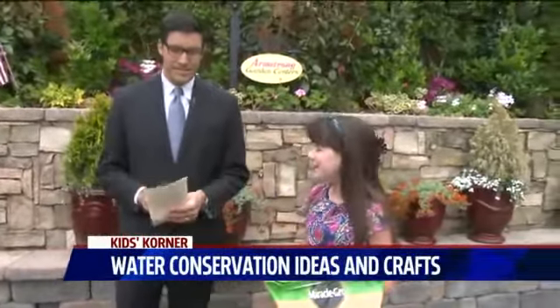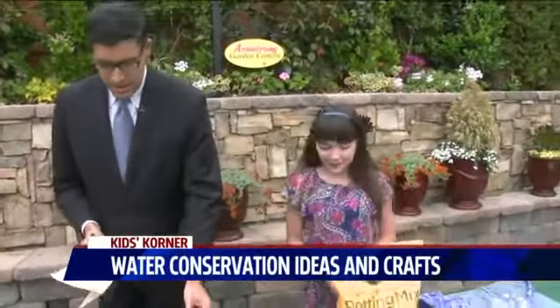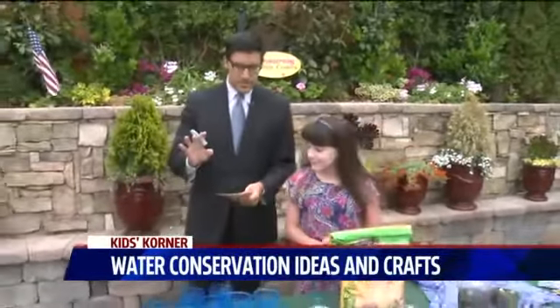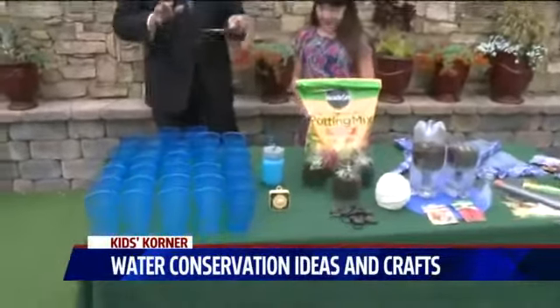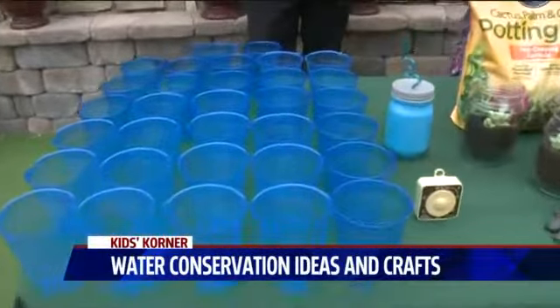California — hopefully we get some rain soon. Look at all the stuff here. There's a new conservation exhibit happening at the San Diego Discovery Children's Museum. Talk to me about this.